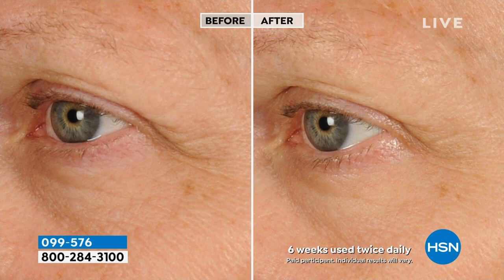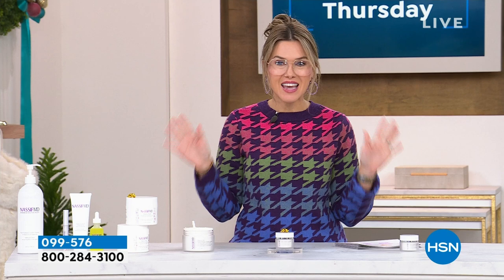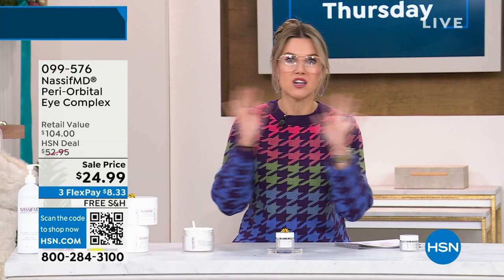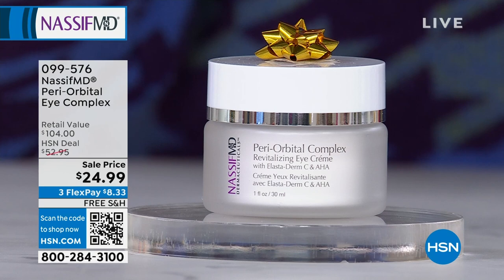As we go into the most stressful season of the entire year — the holiday season — we want no one to tell you, 'You didn't sleep well last night, you look a little tired, your eyes look a little sad.' We're going to take care of the number one sign of aging we see first, which is around the eyes. I don't care if you're even 35 — you've got to be able to get this at this price point: $8.33. Free shipping and handling on all Dr. Nassif. It's on auto ship.